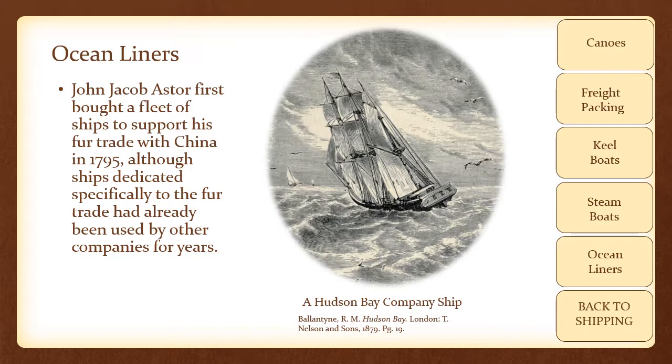John Jacob Astor first bought a fleet of ships to support his fur trade with China in 1795, although ships dedicated specifically to the fur trade had already been used by other companies for years. These ships were able to withstand rough seas for an extended period of time, whether they were headed to China or to Europe. Ships being built during this era were often more than 110 feet long and could haul almost 500 tons of cargo. Many of these ships were armed with cannon to avert piracy on the seas, as well as to demand respect from the natives if the ships traveled any distance into the interior. Such a fleet was a necessity since the main market for furs was not in America, but across the ocean in Europe and Asia.